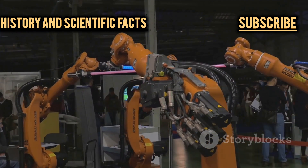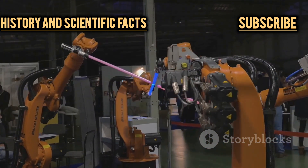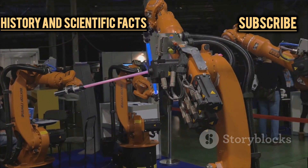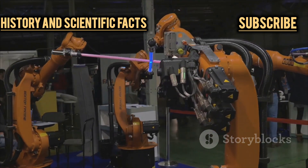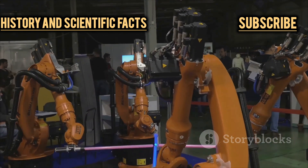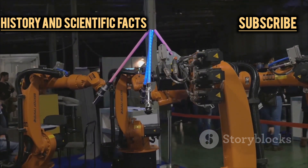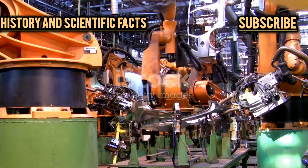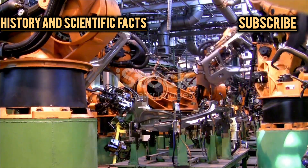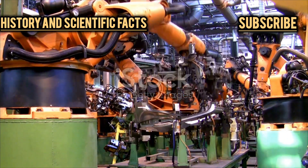So why are these robots so darn expensive? At first glance it might seem like they're just oversized toys for engineers, but the reality is far more complex and costly. The price tag isn't just about their size or the fact that they look cool — it's about what goes into making them work reliably and safely in the real world. Imagine building a custom sports car, but instead of an engine it's got a network of computers, hydraulics, and sensors, and every single component has to be engineered to perfection.